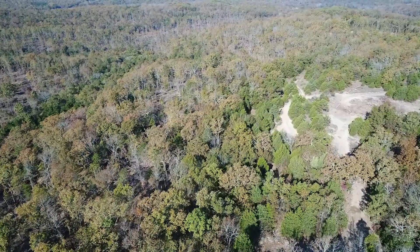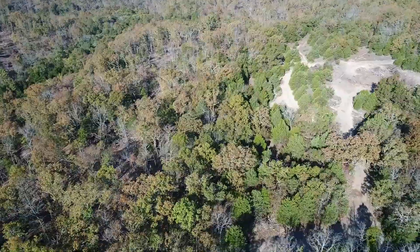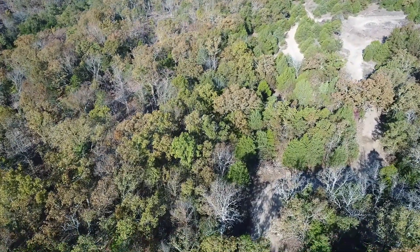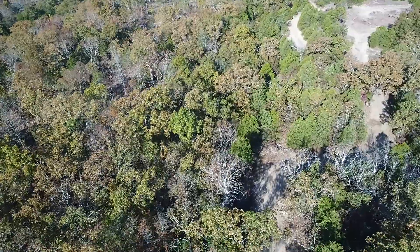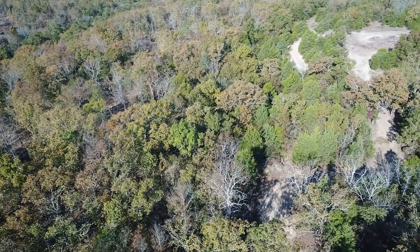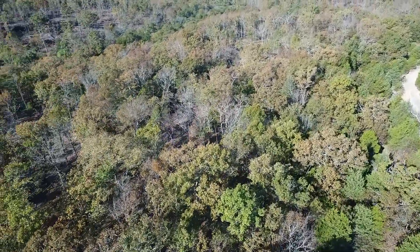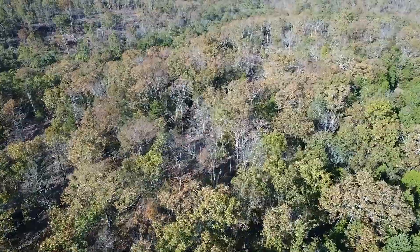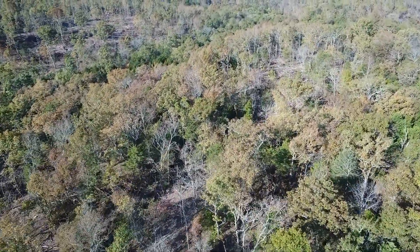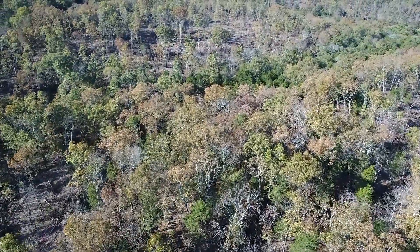The property is basically level by the easement road and then slopes down pretty gradually as you go toward the west. We really didn't explore the property very much other than from the easement road and the drone video, and this is the first time I'm seeing it full size. We've got a few areas where the logging was heavier as you get back into the property, but really overall this looks really good.